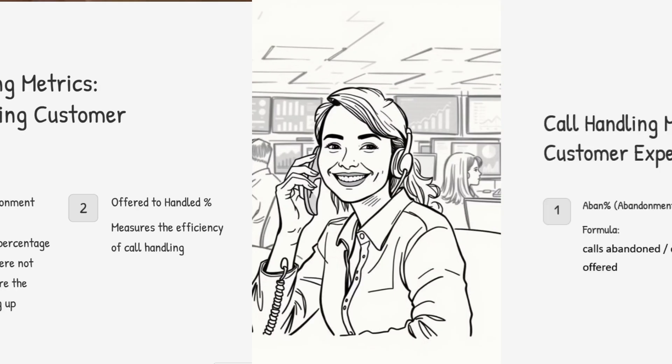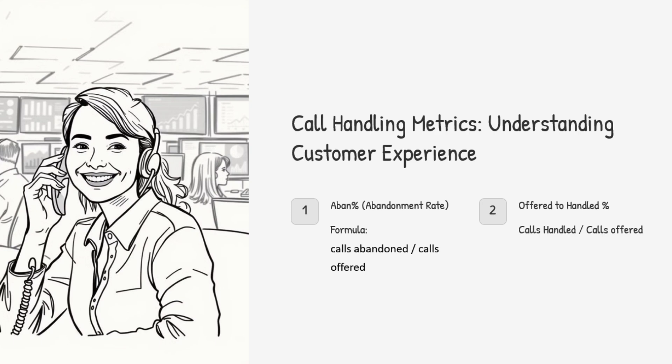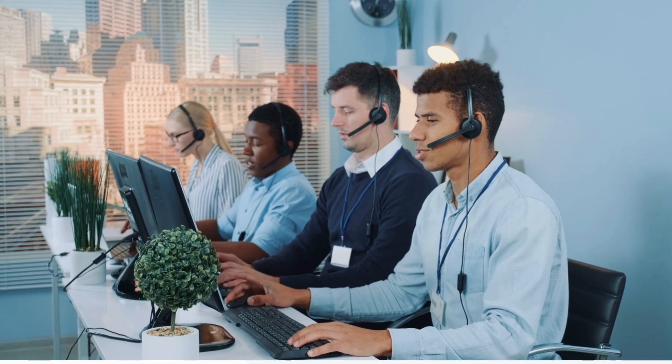What about offered to handle percent — how's that different from the abandonment rate? They both seem to deal with whether calls get answered. Offered to handle percent is more about efficiency. It's like, out of all the calls that come in, what percentage do we actually pick up? Not how many we miss, but how well we handle what we get. So it's two sides of the same coin.